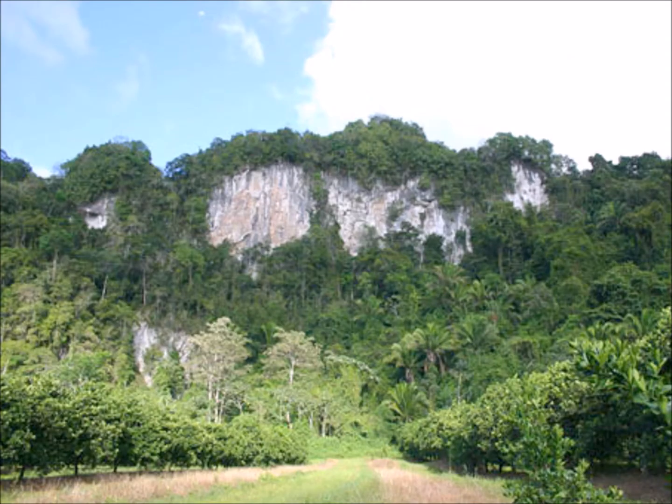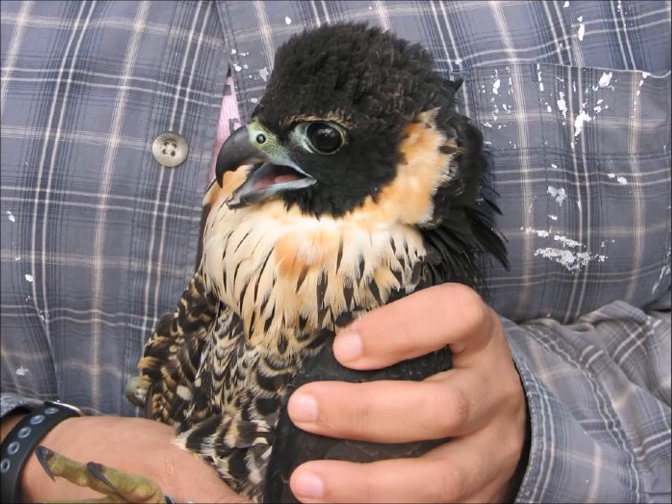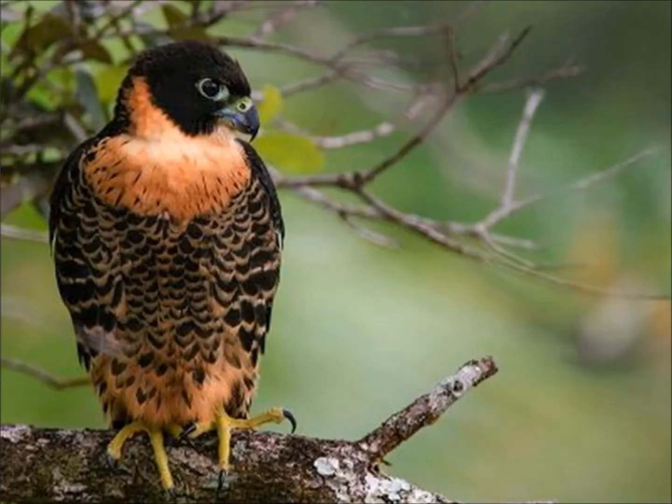This is where we expect to see them — on cliff faces like this. Here's a baby coming out to say hi. And here's one being banded at a nest site. They're large birds, but we really have to take special notice of their feet.